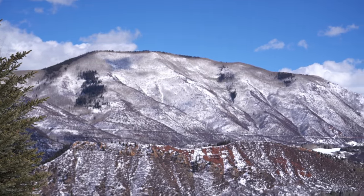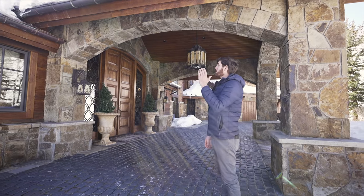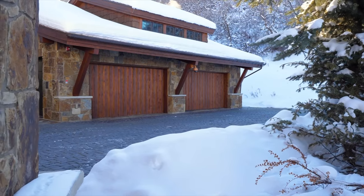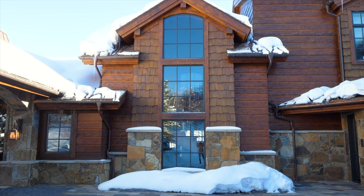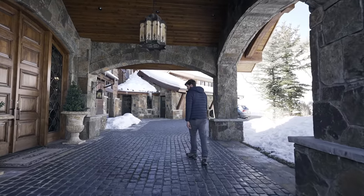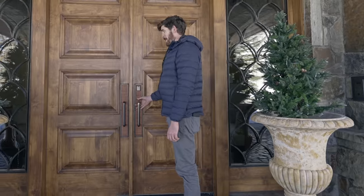First thing I want to point out: the views are ridiculous — you can see the entire mountain range off in the distance. The exterior of the home honestly looks like a ski lodge, it's that large. You have all the granite, the cedar sidings, the slate roof. Heading up to the home, there's this awesome overhang for the motor court with these pavers and an oversized front door.